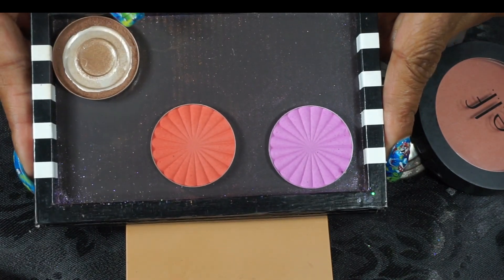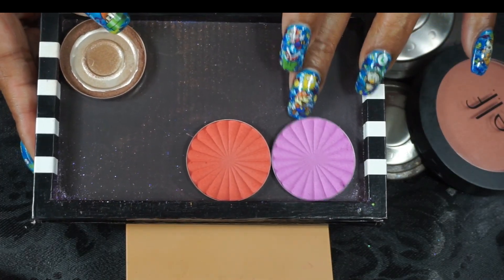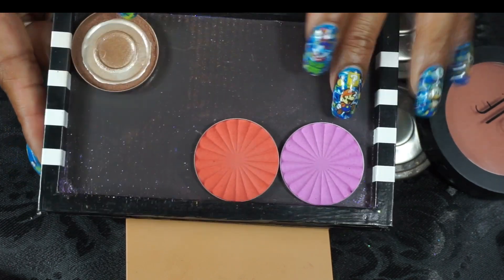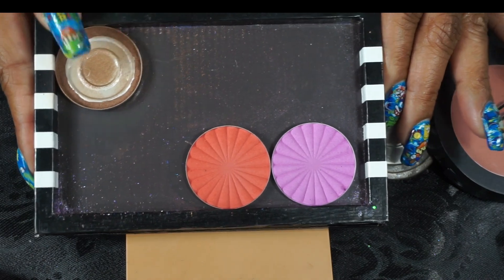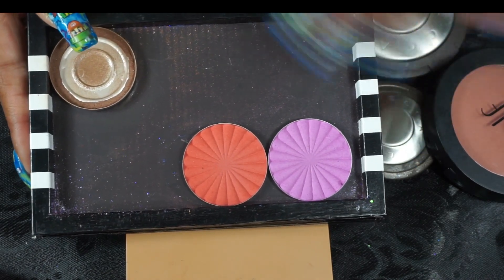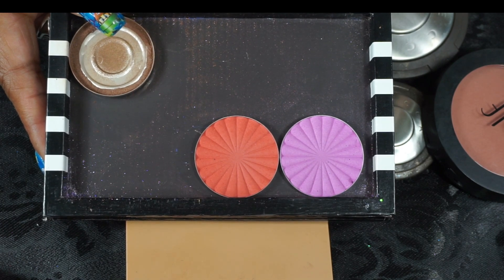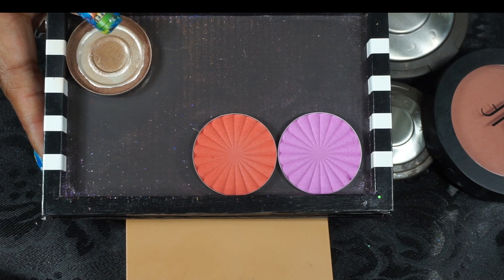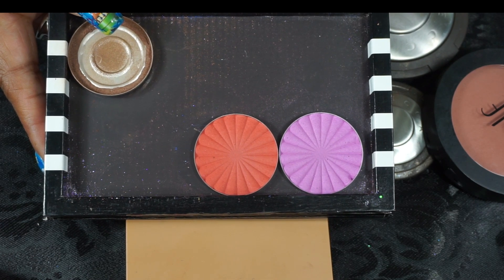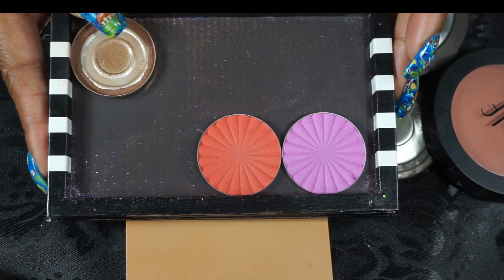Then I have these blushes from OFRA — one that's more of a coral and one that's more of a lilac. I did mix them sometimes and they were very pretty on the skin. I'll put the names on screen because I don't feel like taking them out and putting them back. They came in a palette and I just took them out and used them singly.